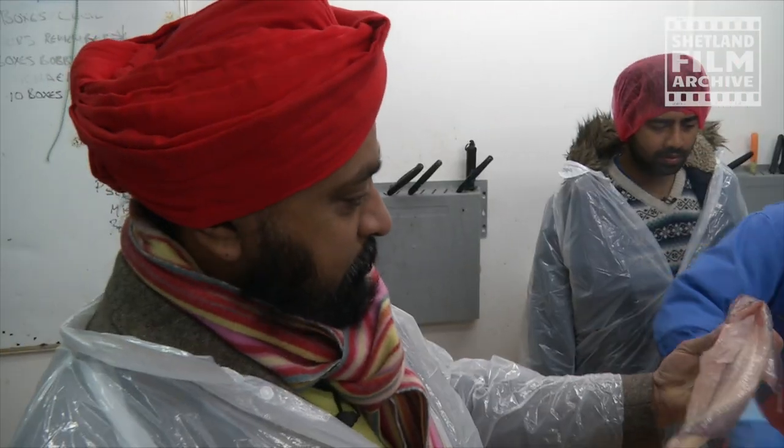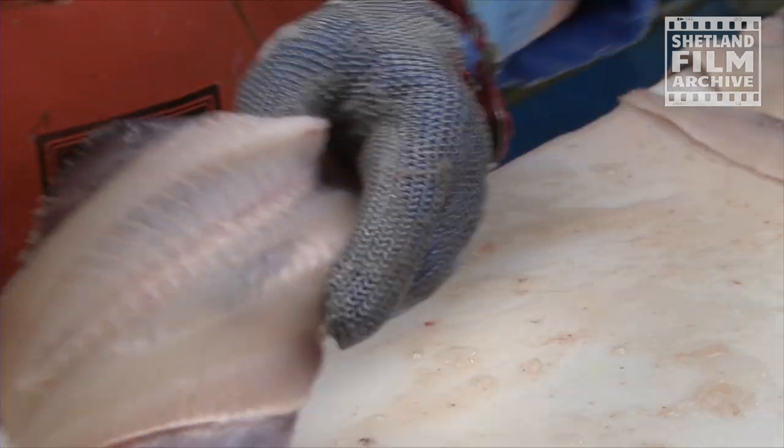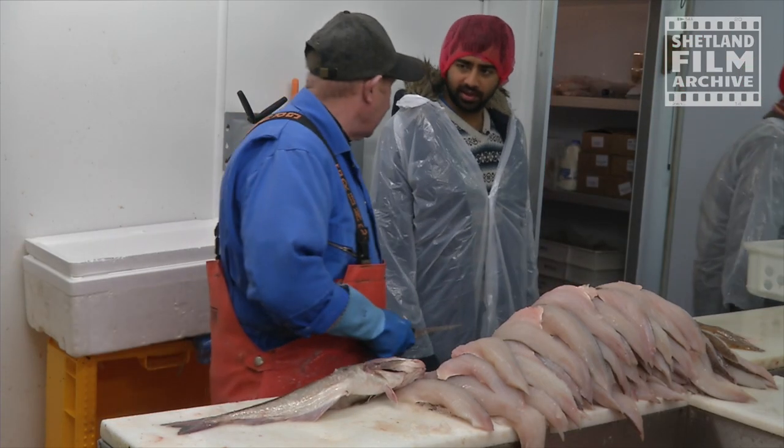Nothing left on it — clean as a whistle. This used to bait the creels for the lobsters. Nothing's wasted. It's amazing. Robert, cheers. Thanks a lot.